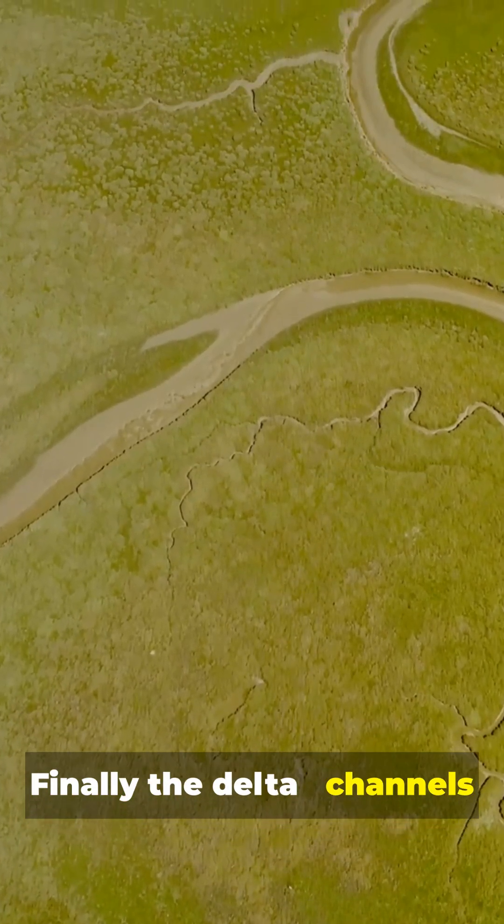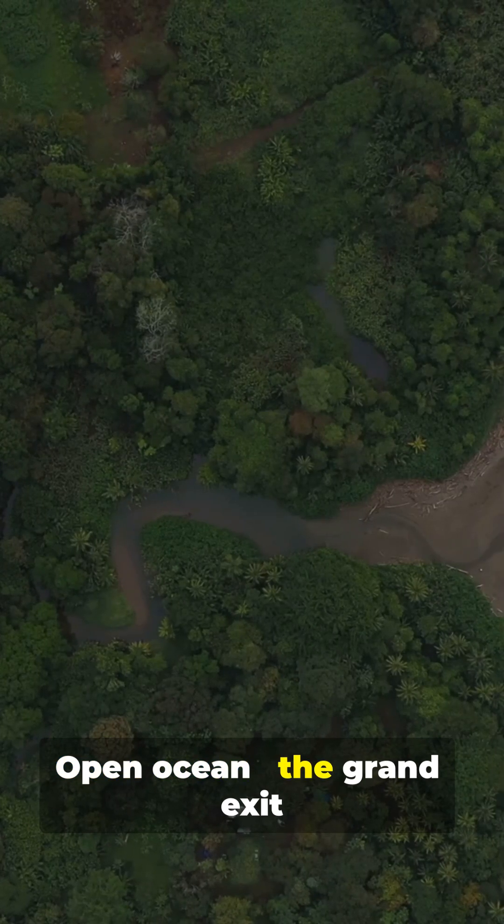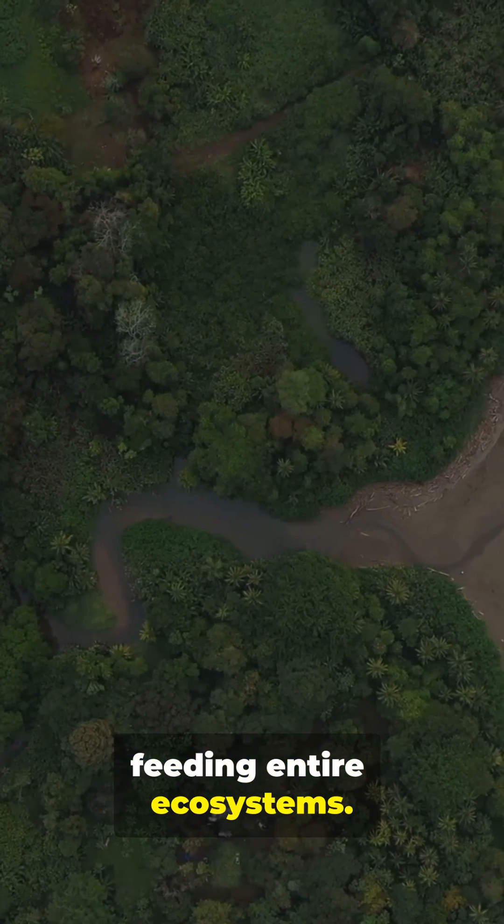Finally, the delta — channels depositing sediments and nutrients. Open ocean: the grand exit, feeding entire ecosystems.